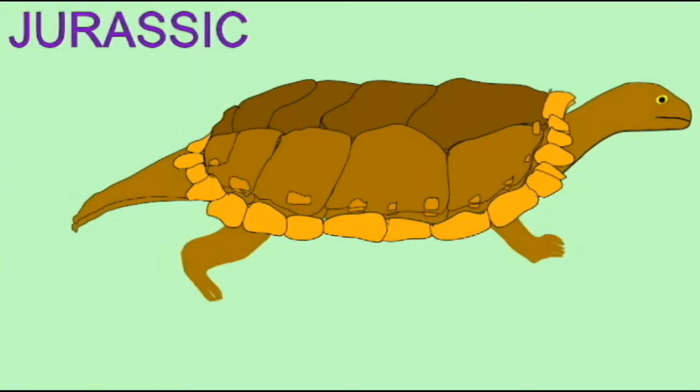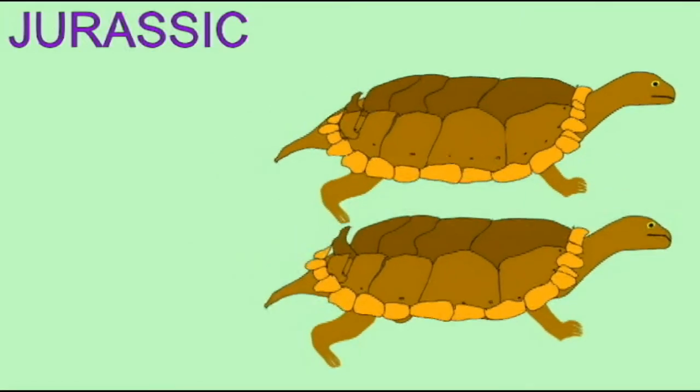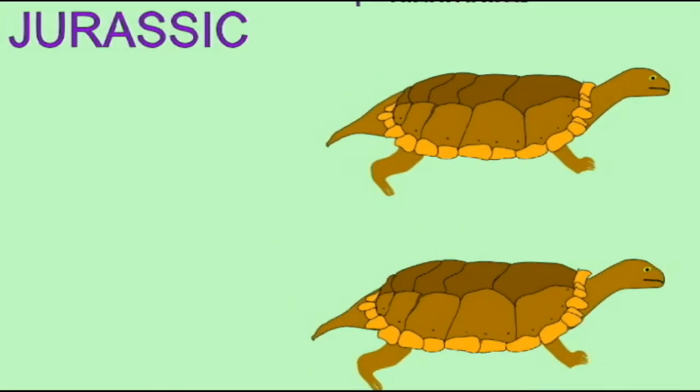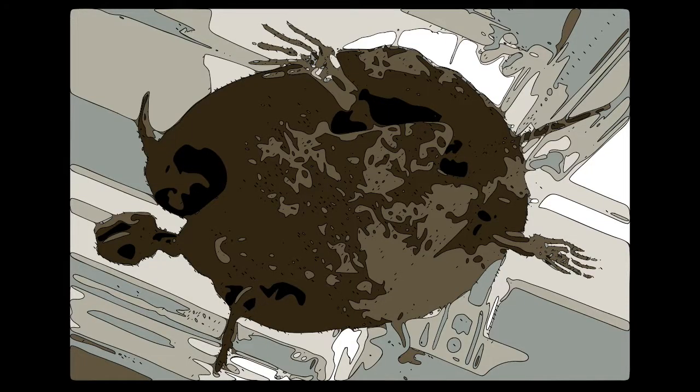Fossil Pleurodyres are diverse and include marine turtles — interesting since modern Pleurodyres are limited to fresh water — and enormous forms such as Stupendemis from 10 million years ago in northern South America, whose shell could reach 2 to 3 meters.